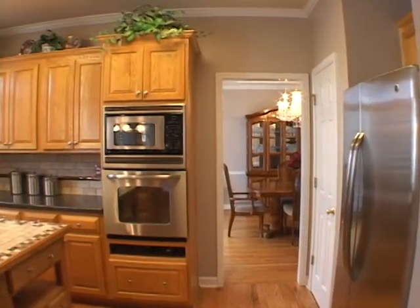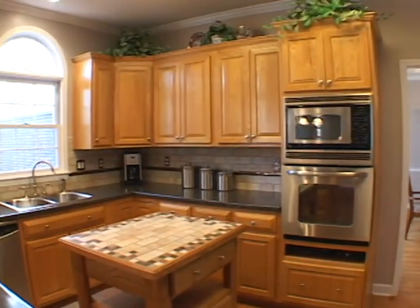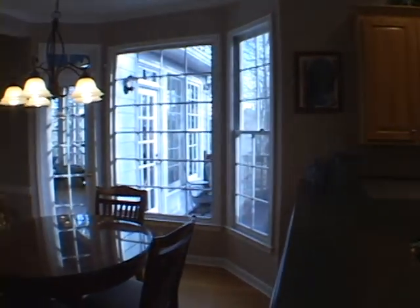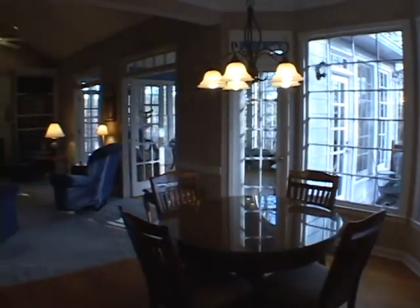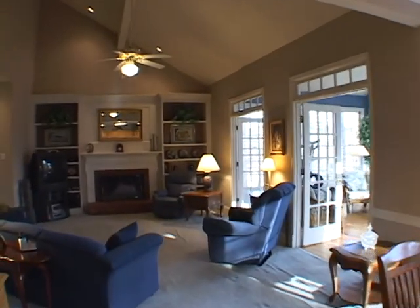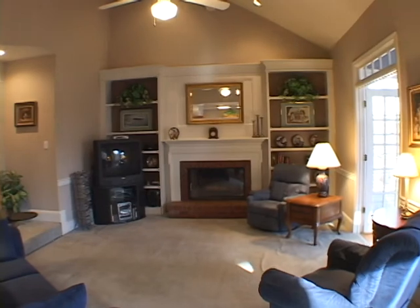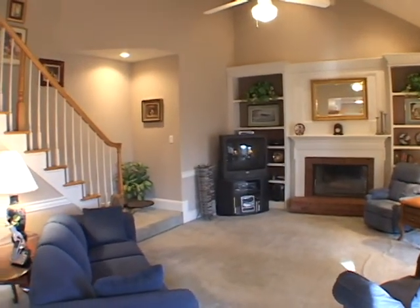You can also see the dining room in the distance. Continuing to turn, we will enter a vaulted family room featuring a fireplace and beautiful built-in bookcases. You can also see the stairway leading upstairs.